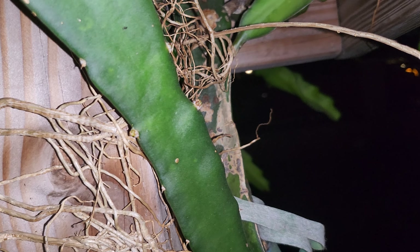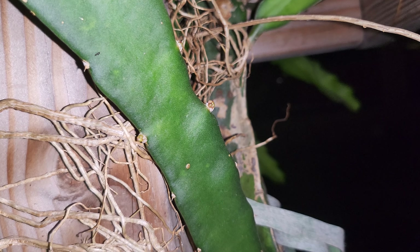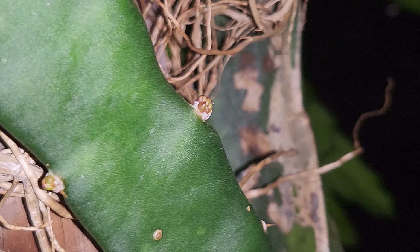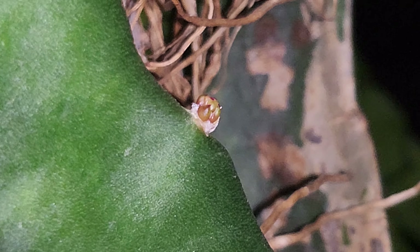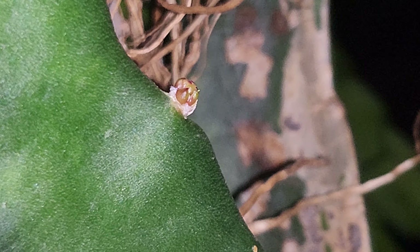What's up everyone, it's Cacti Man and today I got a special little late night video for you all. Today is July 9th and I wanted to announce that yesterday, July 8th, I began to get my first buds — my first flower buds of the season. Right there, you can see that.